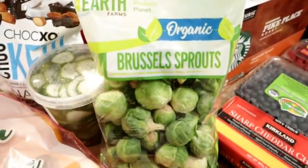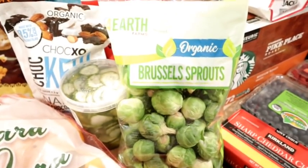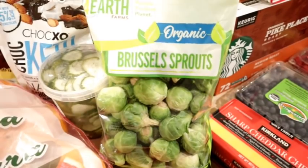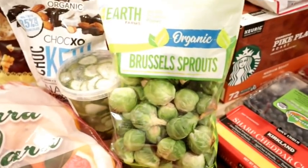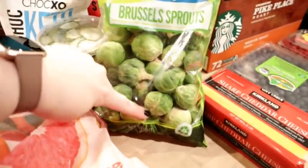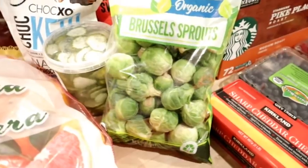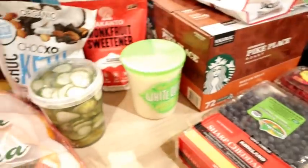I decided to get a bag of Brussels sprouts. My sister was telling me there's a recipe in the Instant Loss cookbook for sweet chili Brussels sprouts that you make in the Instant Pot. I've always wanted to try that and just haven't yet. I'll definitely film it and let you guys know how it turns out. This is a two-pound bag — everyone actually really likes them. Kira is kind of meh, but Connor, Adam, and I all like them.